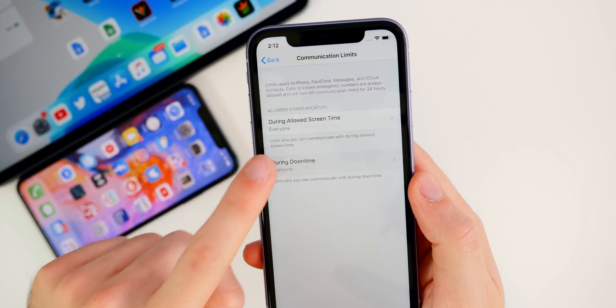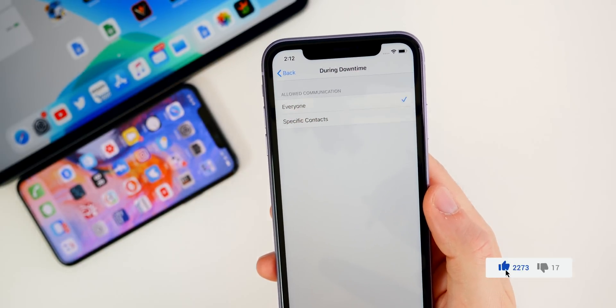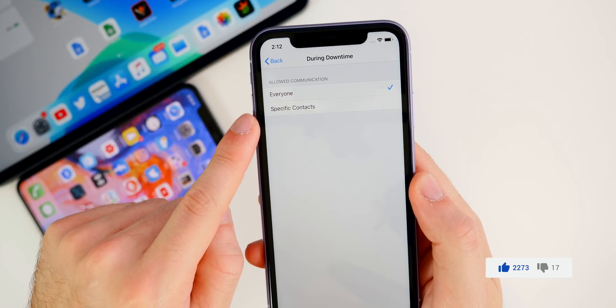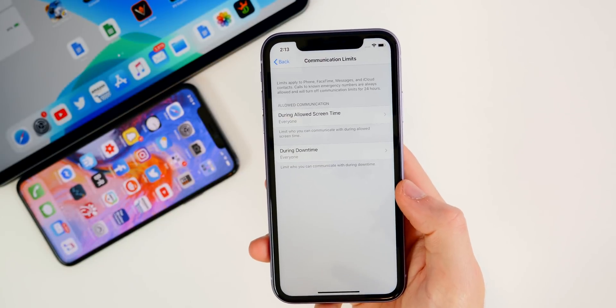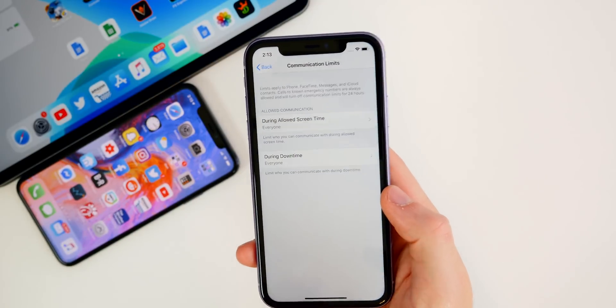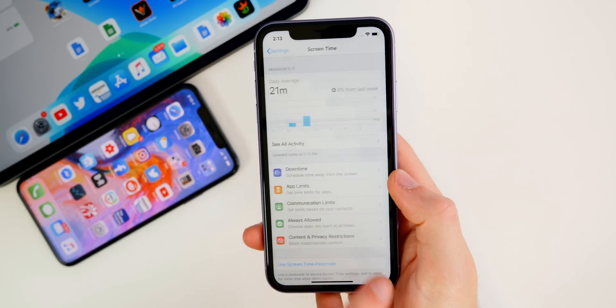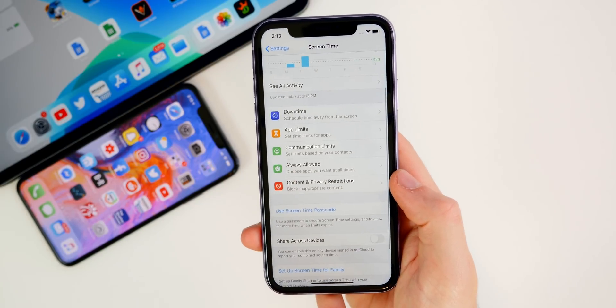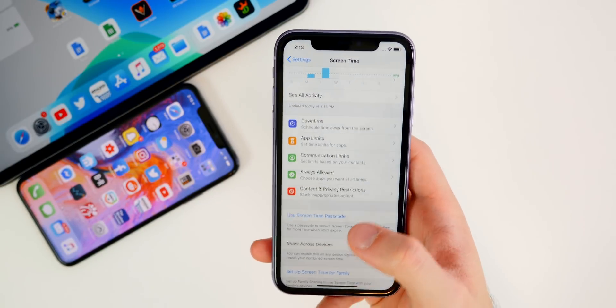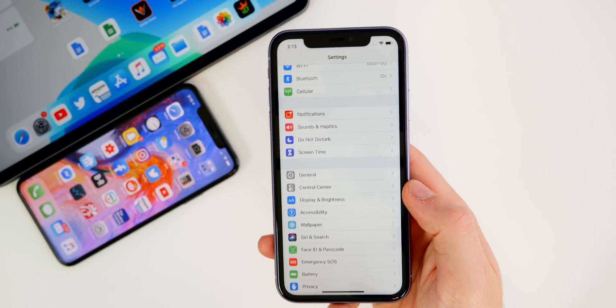If we go down, we have During Downtime, where we can limit communication to either everyone or specific contacts. This is a great feature for those of you with kids who want to limit communication on their phones at certain times of the day or on specific days. Other than that, I don't really see this being very useful for anybody else unless you just needed to limit your own personal usage.